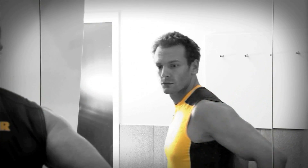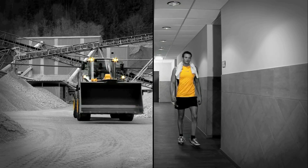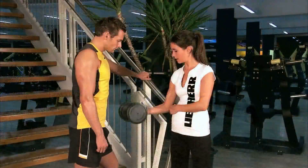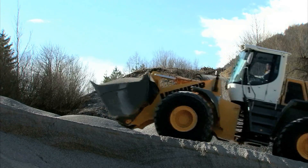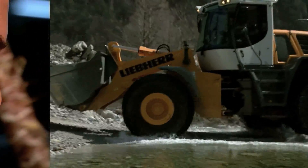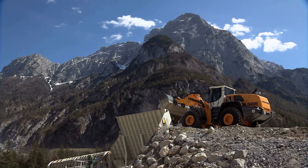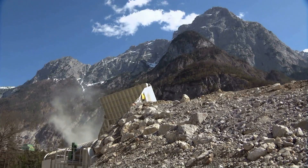Leeper customers place the same high demands on their construction machinery as they do on themselves. Therefore, we ask the same questions as our customers. What characterizes a productive wheel loader? Its ability to lift loads, to transport them rapidly and over distances, to work under different conditions, and to achieve a maximum of efficiency.